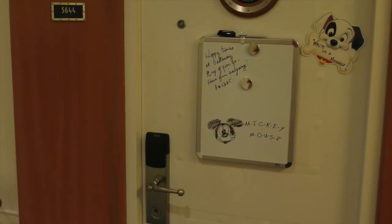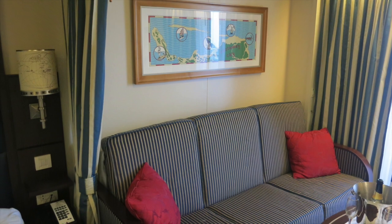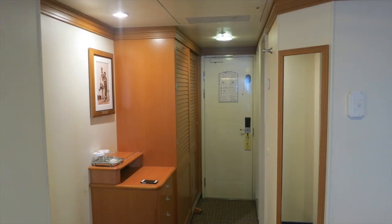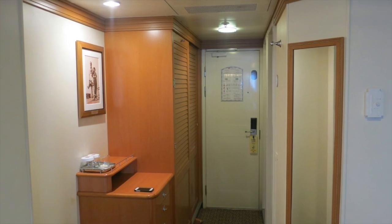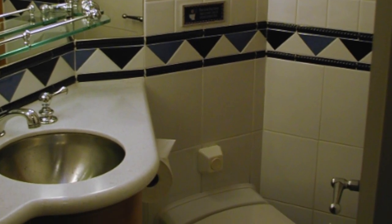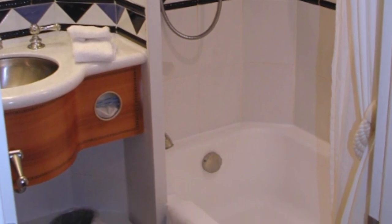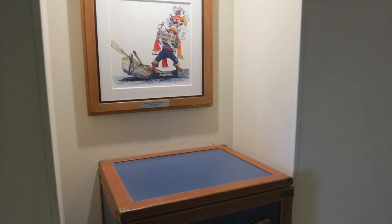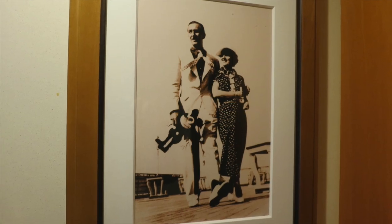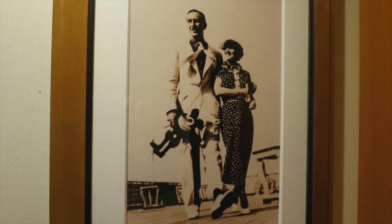During our sailing, we stayed in a deluxe Ocean View stateroom with private veranda on deck number five. The best feature of this room had to be the veranda, as well as the split bathroom. A split bathroom is great, allowing two people to get ready at the same time, giving you two sinks but putting the shower in a separate room from the toilet. I loved the artwork in the room — concept art from the Pirates of the Caribbean attraction, as well as a photograph of Walt and his wife on an ocean liner. Walt and Lily actually took their honeymoon on a cruise.